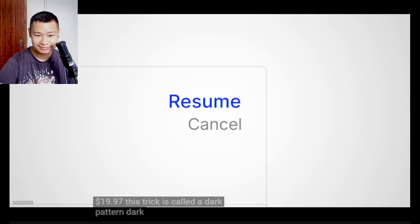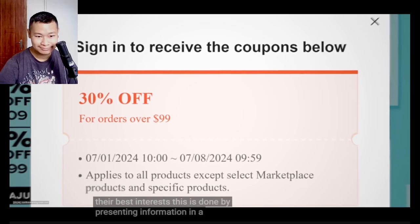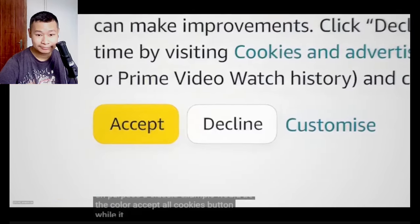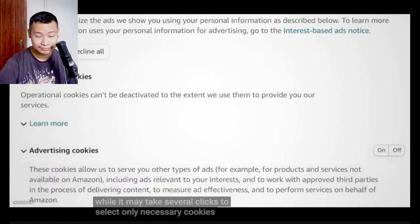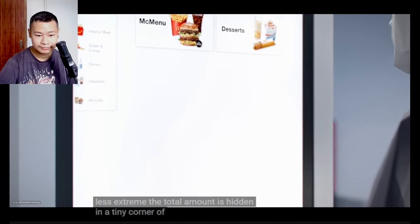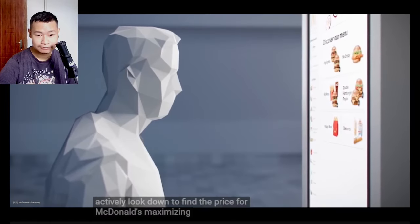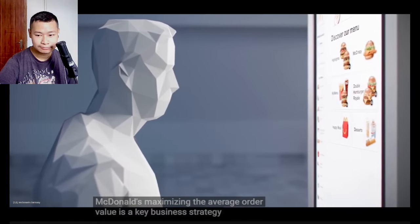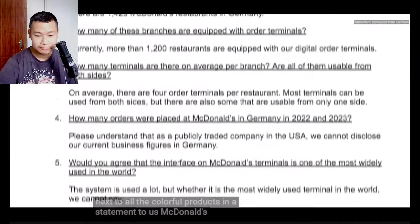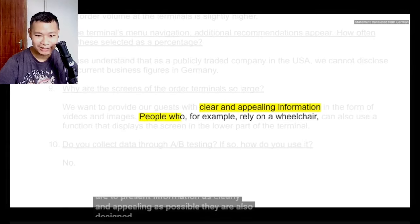Dark patterns are designed to get users to do things that aren't in their best interests. This is done by presenting information in a way that isn't neutral, or by leaving things out on purpose. A classic example is the colored 'accept all cookies' button, while it may take several clicks to select only necessary cookies. The terminal interface is similar, though less extreme. The total amount is hidden in a tiny corner of the large screen. Standing in front of it, you have to actively look down to find the price. For McDonald's, maximizing the average order value is a key business strategy. But for you, the price should be a minor detail next to all the colorful products.